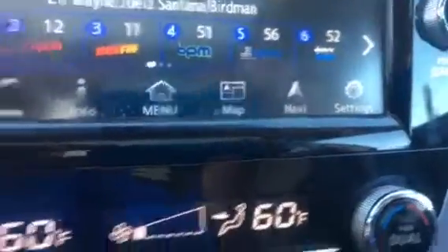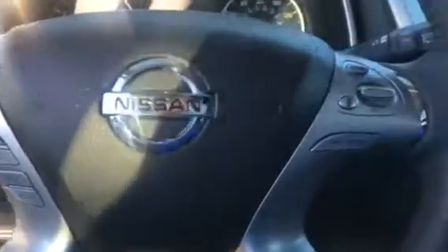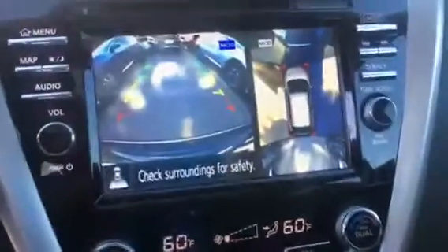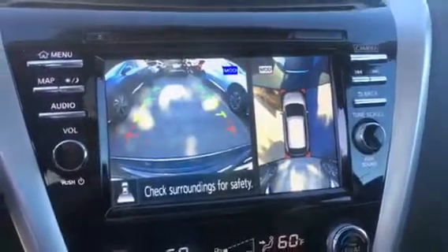You're going to have maps, navigation, and Sirius XM radio. You're going to have intelligent cruise control, Bluetooth with steering wheel controls, and a backup camera with 360-degree view around the car as well.